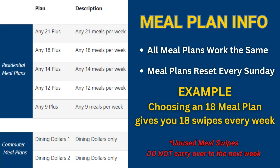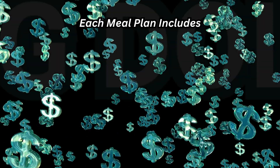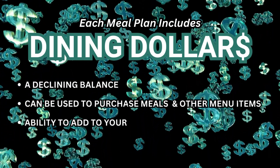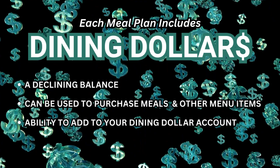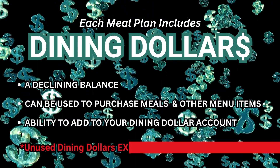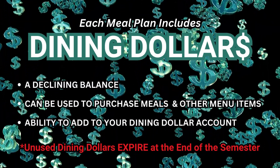Unused meal swipes do not roll over from one week to the next. Each meal plan also comes with a set amount of dining dollars. Dining dollars is a declining balance account that can be used to purchase meals or other menu items. You can add to your dining dollar account if needed, but remember, unused dining dollars expire at the end of the semester.